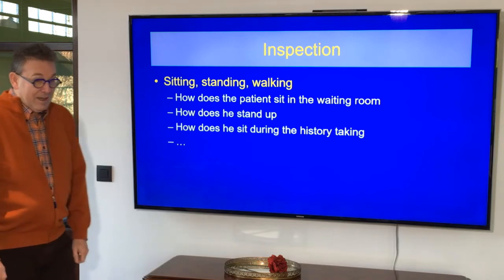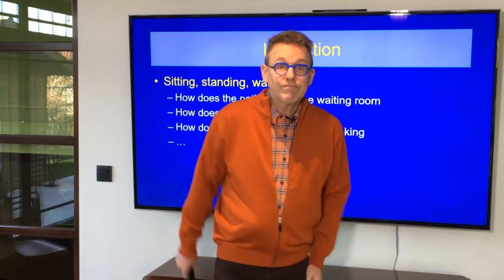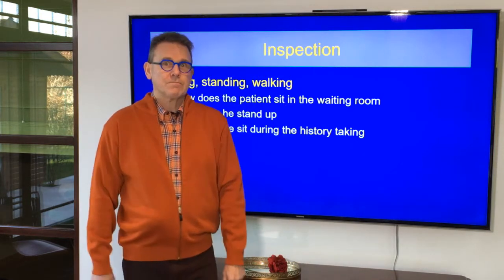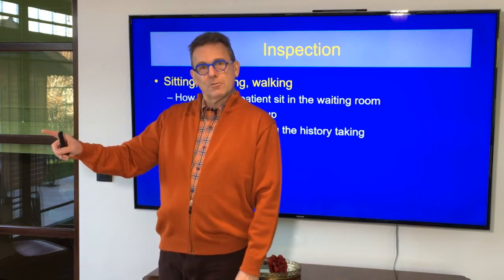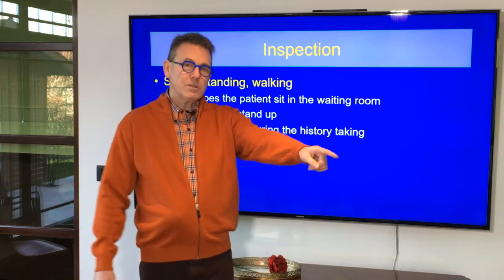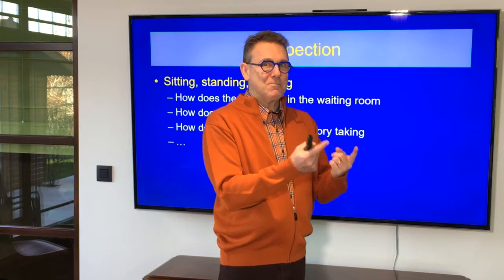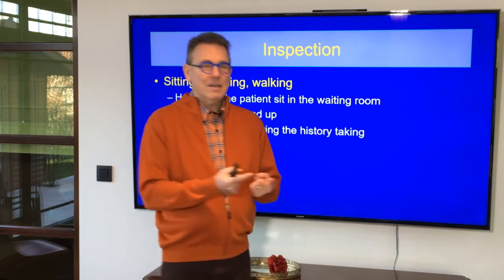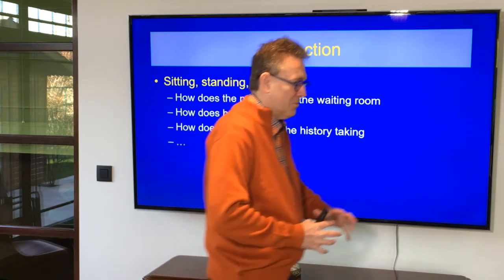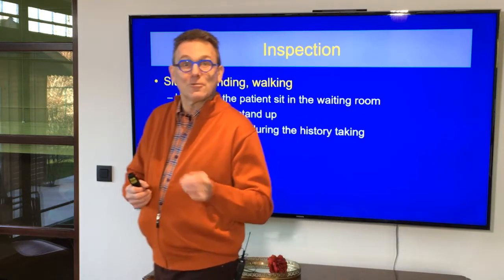Inspection. It already starts in the waiting room. Your patient is waiting. How is he sitting there? You say goodbye to your previous patient and already with one eye, you look at the next one. How is he sitting there? How does he stand up? Remember the story of curve reversal? They are sitting in a slouched position and they have problems going to the lordotic position — typical for internal derangement.